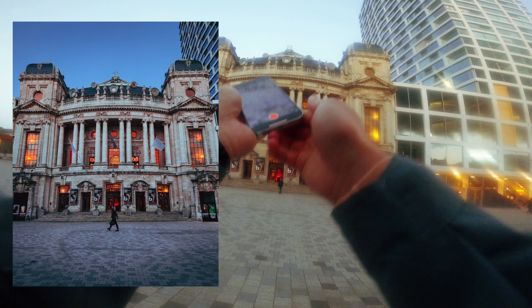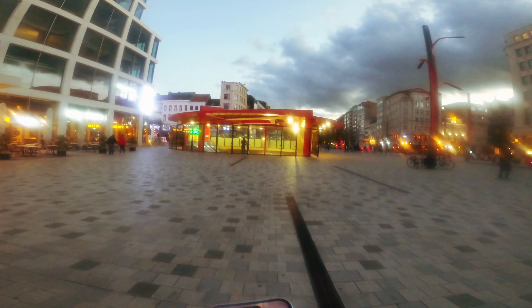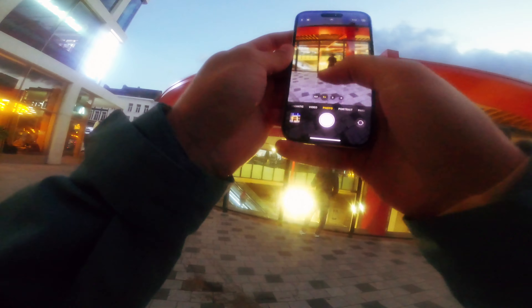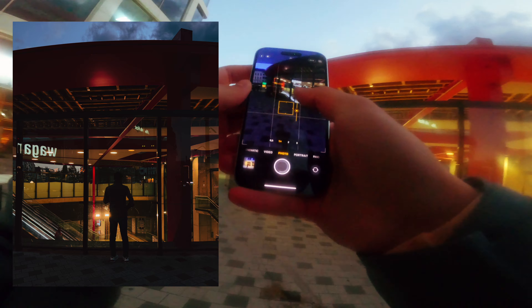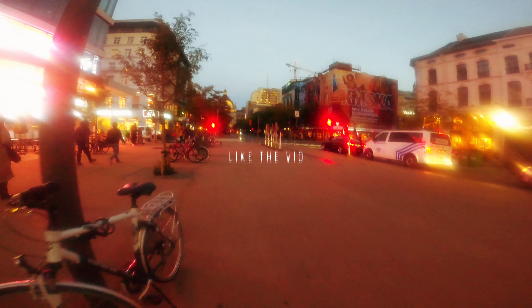I'm honestly really curious to see what the results are going to be, because I've never shot RAW on an iPhone before. I also have this dope statue over here which always looks really good. Let's zoom in a bit — honestly the quality looks really great. I'm really curious to see how it will hold up in the edit.